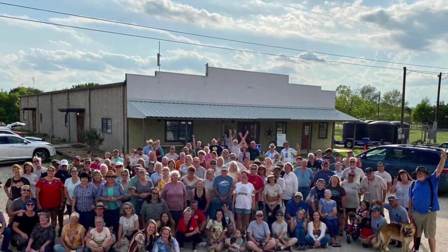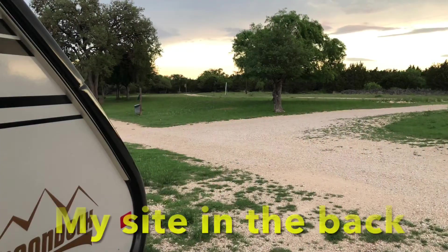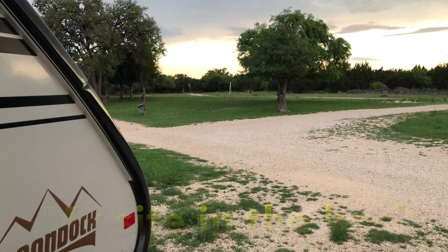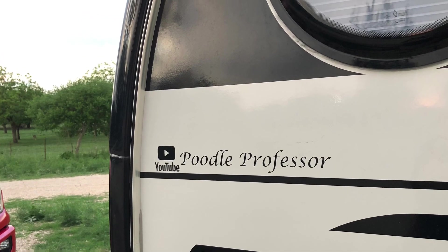Here we are for the group picture. If you haven't gone to a camping rally, I really encourage you to go to one — they're really fun. Like I said in the other video, it gets you out of your comfort zone and you meet a lot of people. So get out and go to a rally!